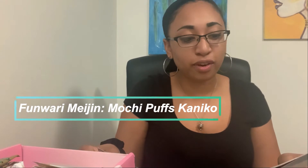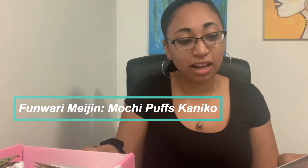Next we have these — I don't even know what they are — there are two bags of them. They're the Funwari Meijin Mochi Puffs, Kinako flavor — wildly addicting, sweet, nutty flavor. I'm going to try one. It kind of looks like a chicken nugget but I know it's not going to taste like one.